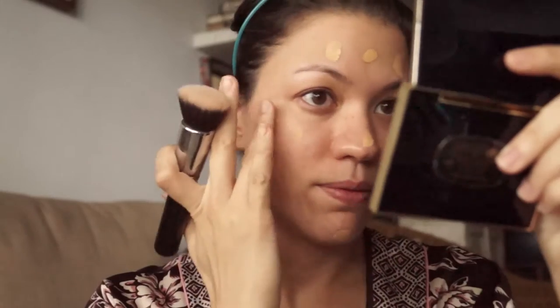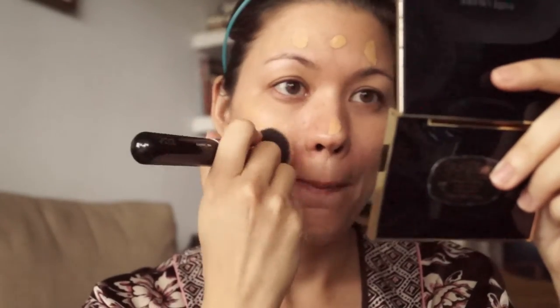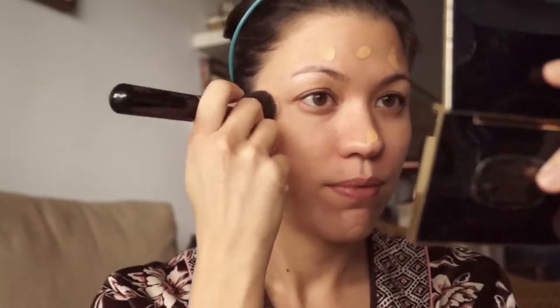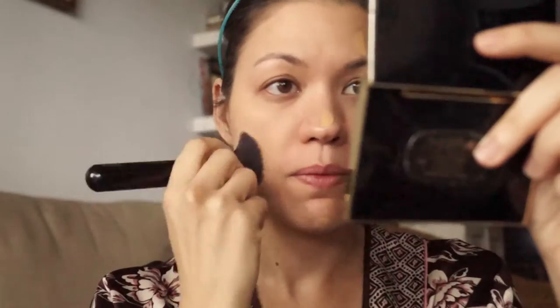Starting up here, I've gone in with my NARS liquid foundation. I've had it for just over a year and I really like it because I found that this tone matches my skin pretty much perfectly. I'll put all the information in the bar below so you can feel free to check that out.